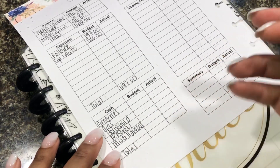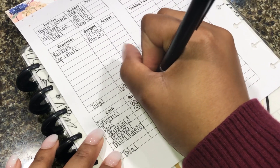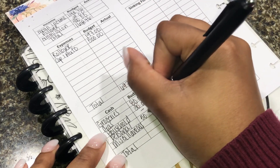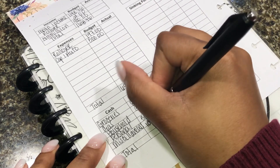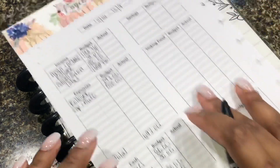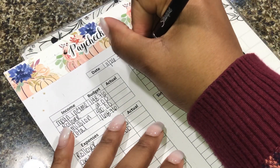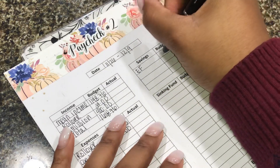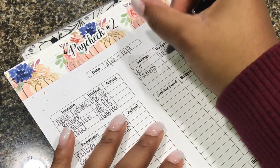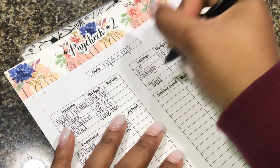I am budgeting $80 for groceries, $30 for gas, nothing for household, $50 for personal, and $10 for miscellaneous. That brings me to $170. For savings I have my emergency fund that I'm budgeting $10 and then regular savings at $15, giving me a total of $25.